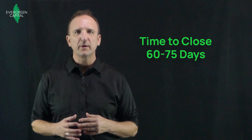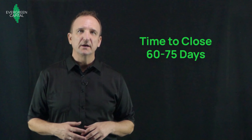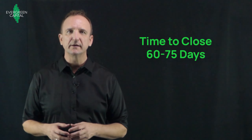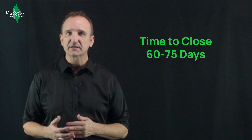Another drawback of the Freddie Mac SBL is the time to close — it's a little bit longer, usually just a few weeks longer than a traditional bank loan. That's because it has to be underwritten by the lender, and then once the full underwriting package has been completed, it is forwarded to Freddie Mac for a second underwriting. So you can't get a Freddie Mac SBL in 45 days. Plan on about 35 business days, which is seven weeks, plus any delays from the time the term sheet is signed and the ball gets rolling to closing.